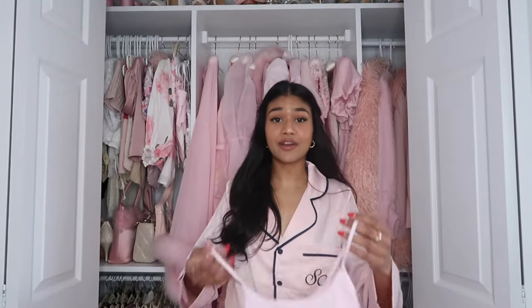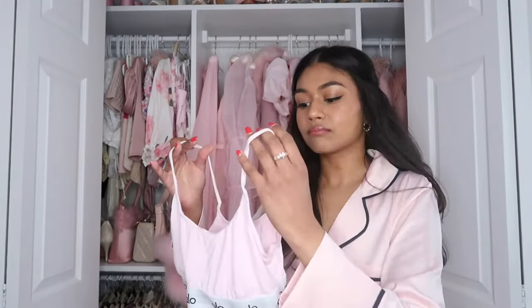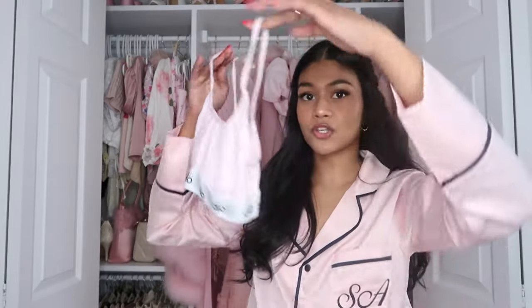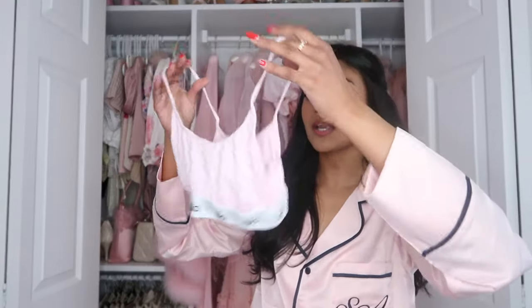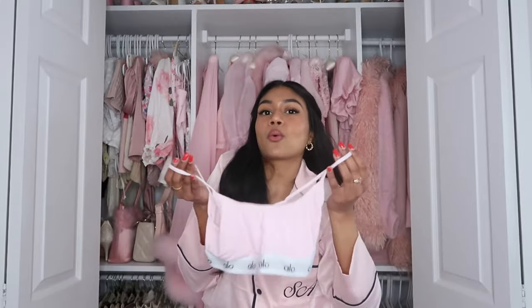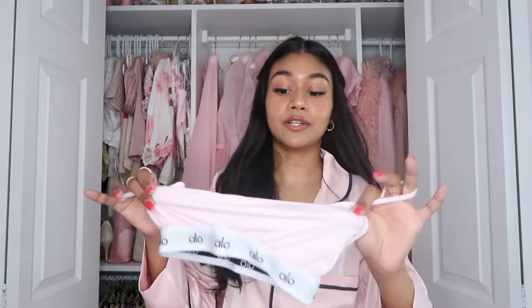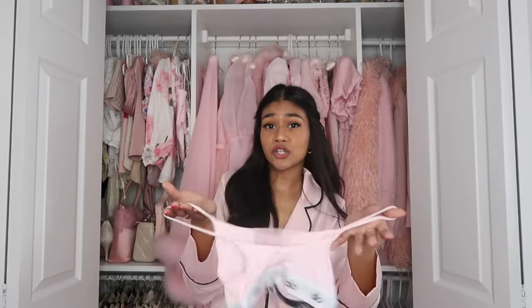I almost forgot — I got this from Alo Yoga as well. It's this very tiny little sports bra, but I realized it's actually more like a little tank top. It's so cute and so comfortable and I actually love it. It is a very thin material, but I would wear this just around the house or under a sweatshirt. The color is beautiful.